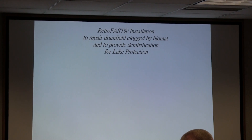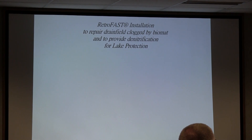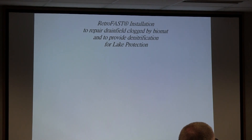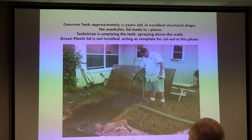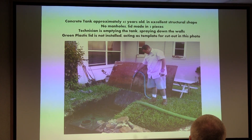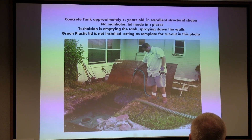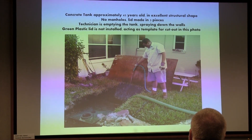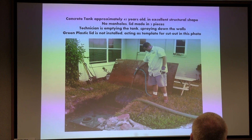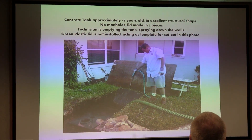I forced him to sample before, during, and after the big party. Now, the concrete tank was at least 45 years old, located in an old section of Orlando, and it was in excellent structural shape.